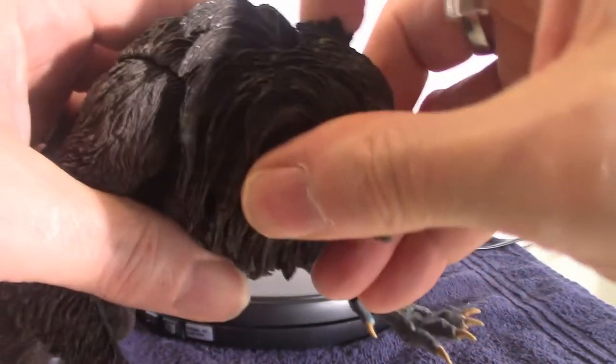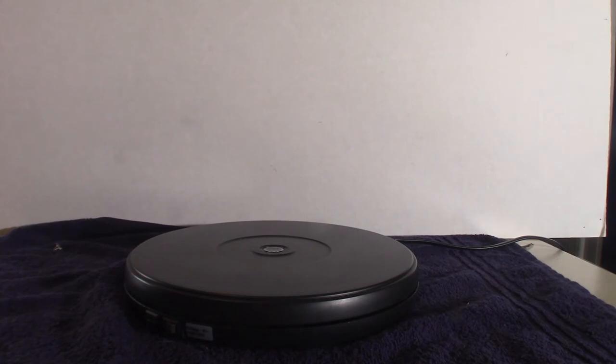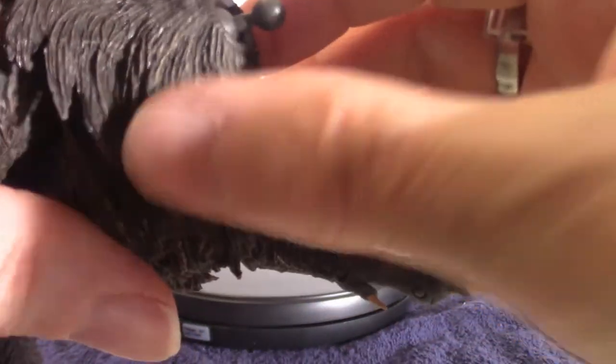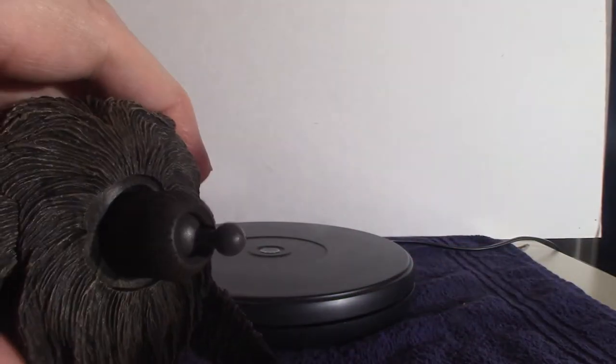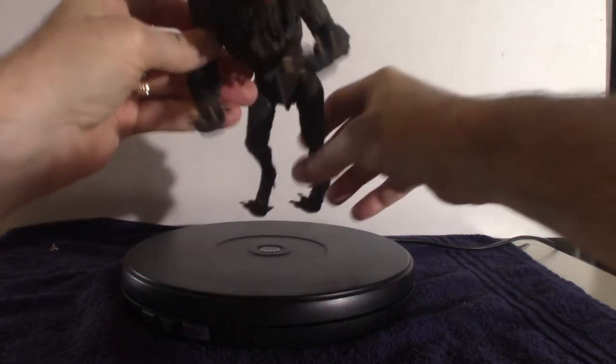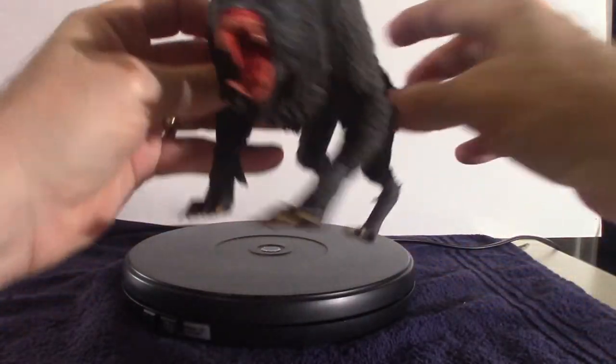I'm going to pop the head off here — there we go, that was easy enough — and put this other one on. I notice when you pop it off it does have a kind of collar that comes with it, so just don't lose it. Pop it off and just squeeze the new head back on there. There we go — that's what she looks like. Let me show you what it looks like up close.